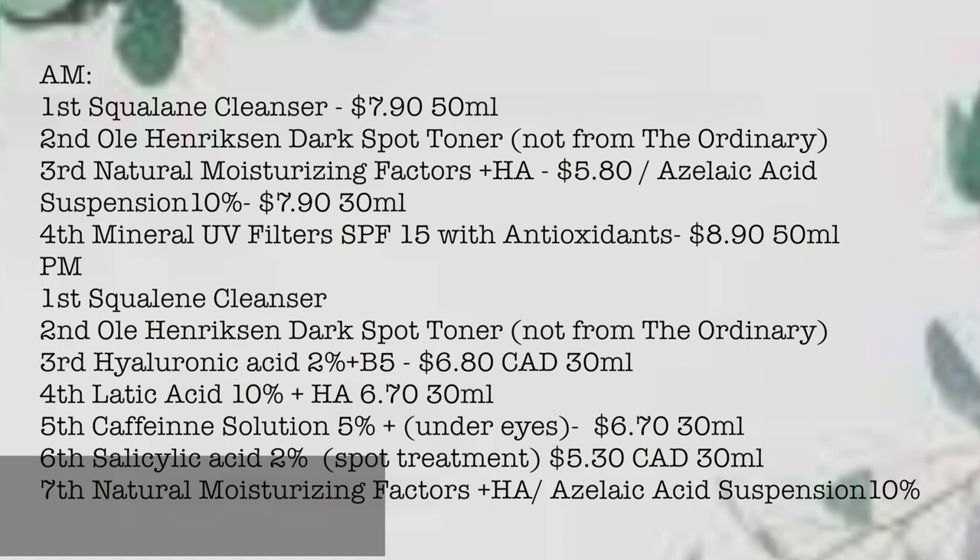Here's the summary of my routine — morning and evening — with its price. This day and night routine, which consists of eight products, only costs 56 Canadian dollars. Unbelievable — this is the same cost as one high-end skincare product.